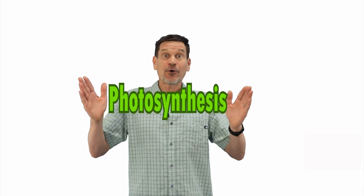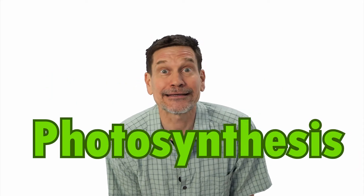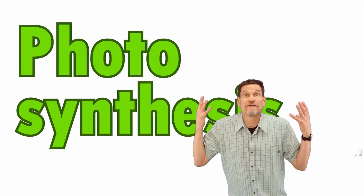Welcome to Speaking Scientifically! Today's word is Photosynthesis!